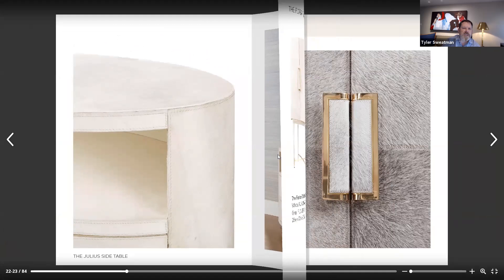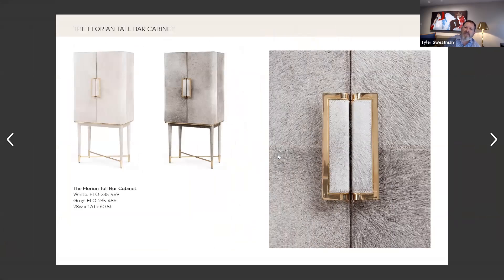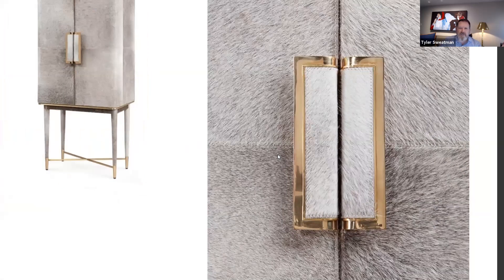Being from Texas too, we like our saloons and bars and I love the Florian bar. You and I talked about this multiple times and I'm particularly fond of using the metal and the hair on hide. I love the drama of the handles, the hardware, the pull. It gives a very grand entrance into the bar. What was the inspiration for this design?